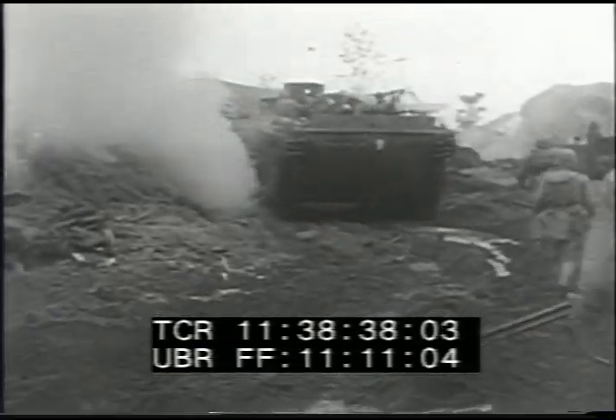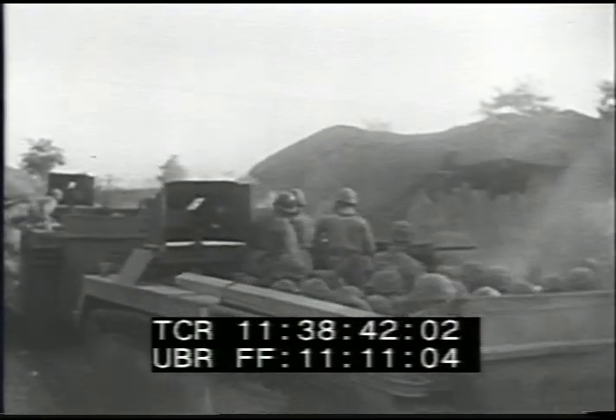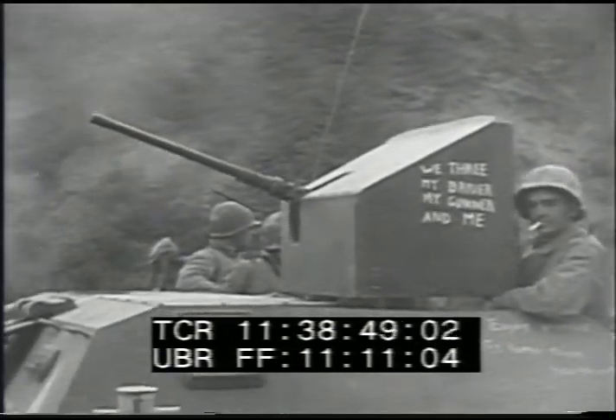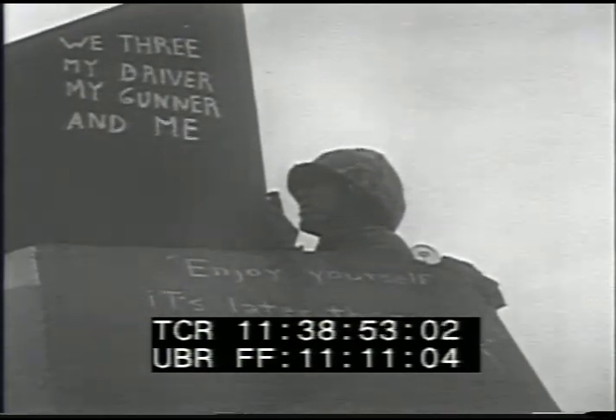Seoul is heavily defended. As these vehicles move on towards Seoul, the Marines have a message for the Reds: "Enjoy yourself. It's later than you think."